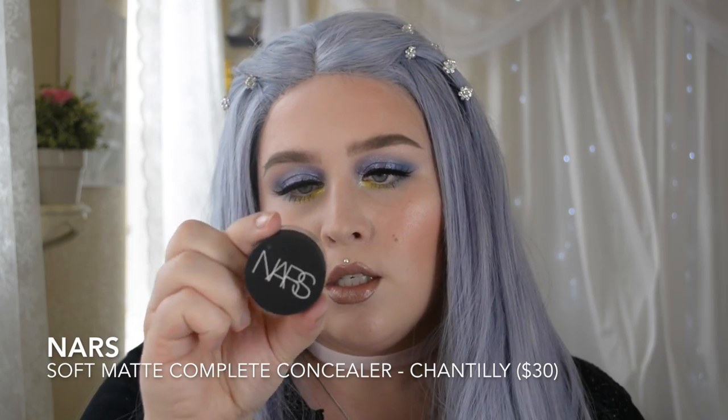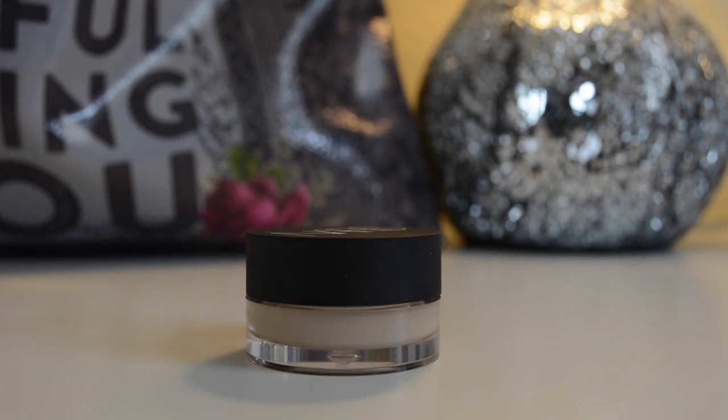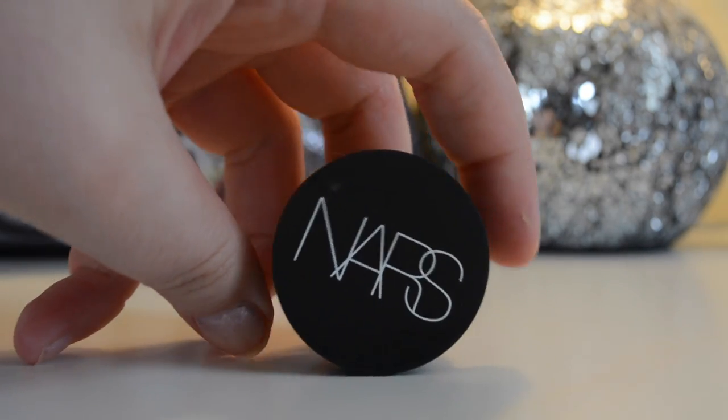The NARS Soft Matte Complete Concealer is a new concealer they've released. I love the fact that if you're familiar with the Radiant Creamy line, this has the same color range — it's just a different formula. It's extremely high coverage but feels very lightweight. I apply it with my finger or a brush because you really do not need much at all. It's a little pot and I've been using it for about two months and it hardly has a dent in it.